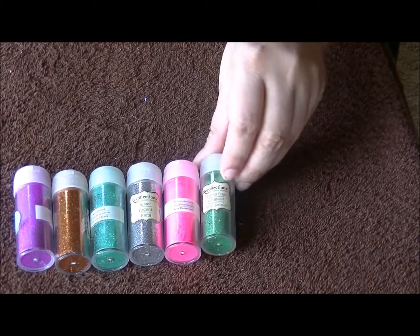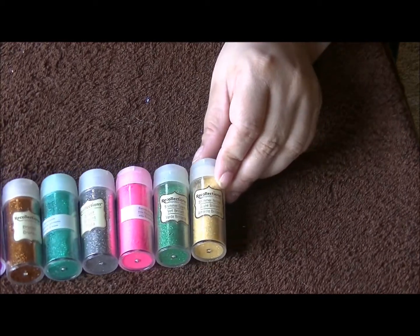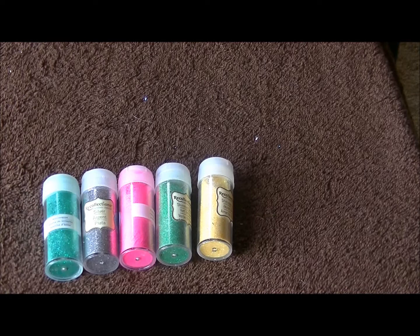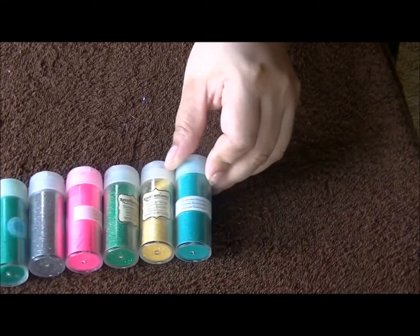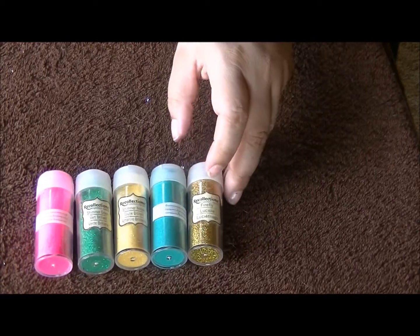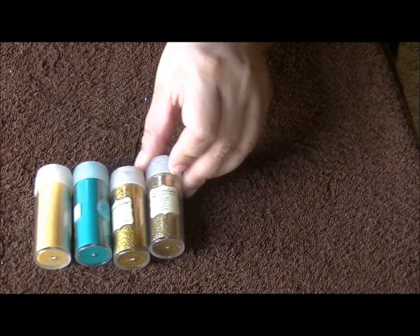This one is shimmer green. Shimmer yellow. Fluorescent turquoise — my favorite. Firefly. We got gold.